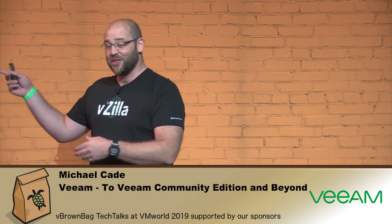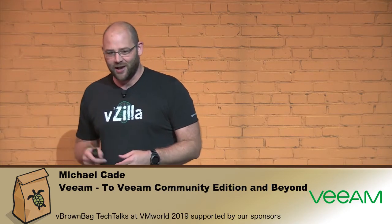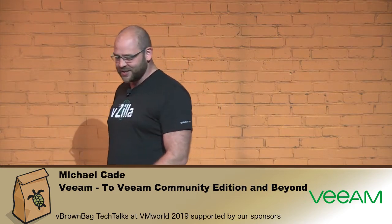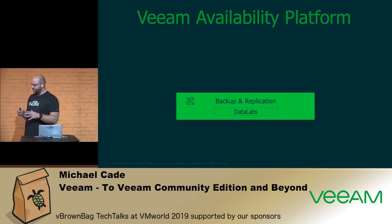The session is very aptly named 'Community Edition and Beyond.' I won't ever reference Buzz Lightyear again in the whole session. Just quickly about Veeam — how many are Veeam customers in the audience?